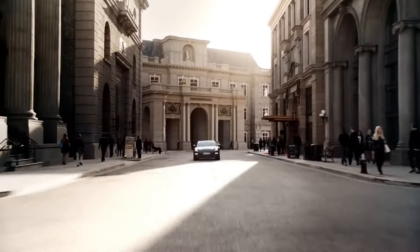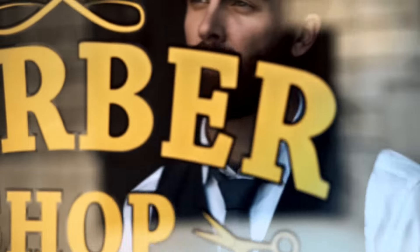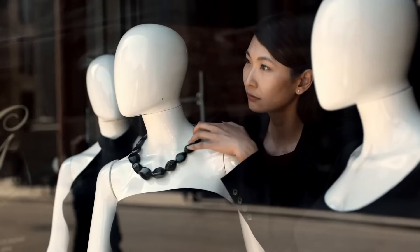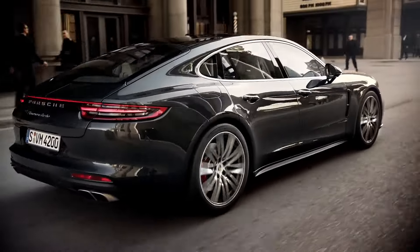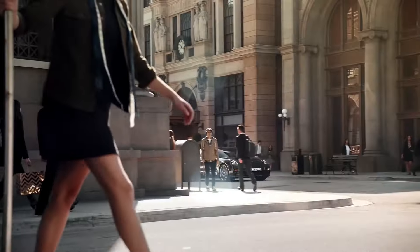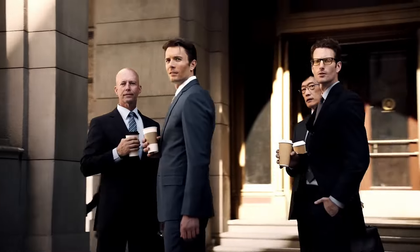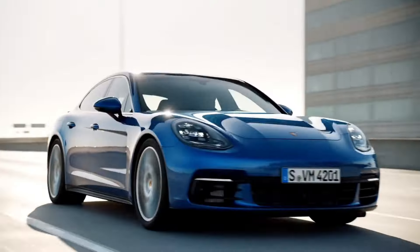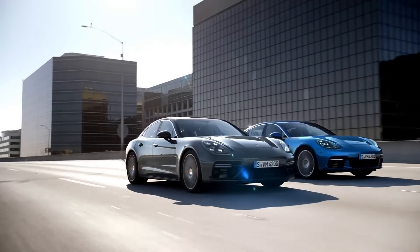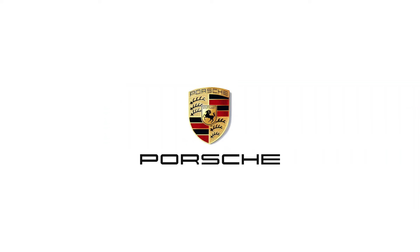The Panamera, developed under designer Michael Mauer, offers you a perfect driving experience with its adaptive suspension and 8-speed PDK transmission. The Panamera accelerates from 0 to 100 kilometers per hour in 4.2 seconds.